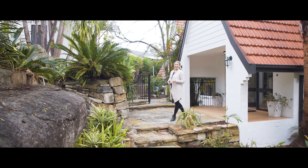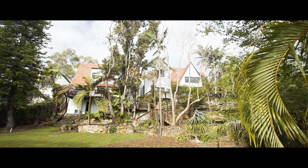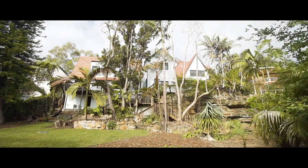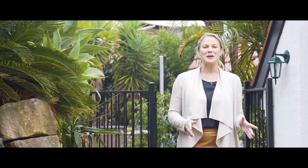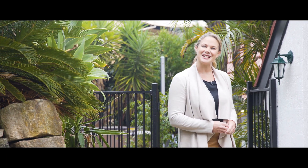Hi and welcome to 83 to 85 Eton Road, Linfield. Boasting an enormous double block with over 2,000 square meters of land, this home promises sumptuous family living with exciting further potential.